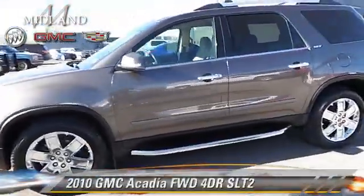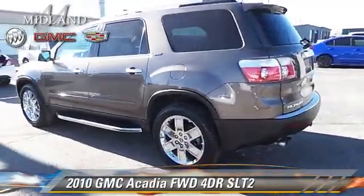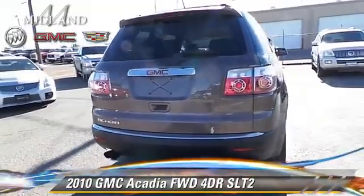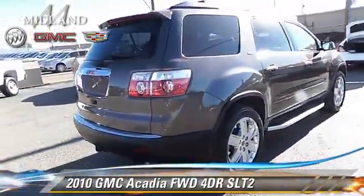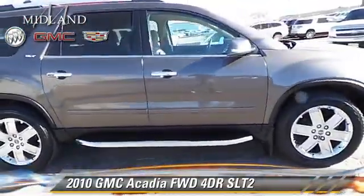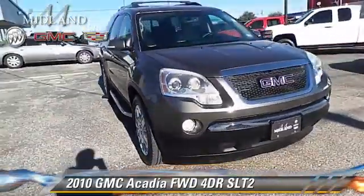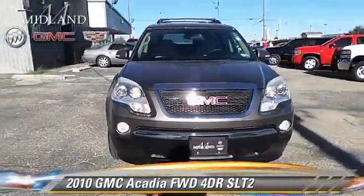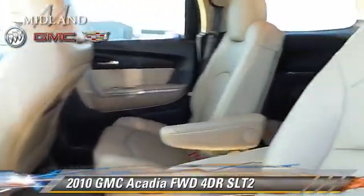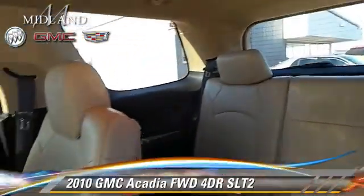The 2010 GMC Acadia with an automatic transmission. This vehicle has fewer than 55,000 miles on the odometer and is well equipped. This GMC features front wheel drive, fog lights, and tilt wheel. Safety features include traction control, OnStar, and stability control. Comfort and convenience features include keyless entry and memory seats. Give us a call to schedule your test drive today.